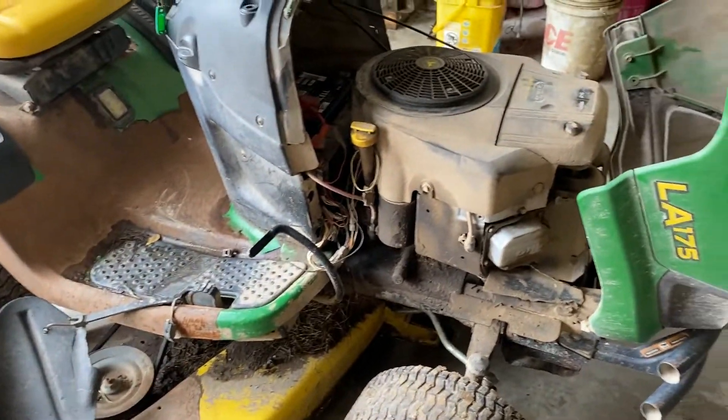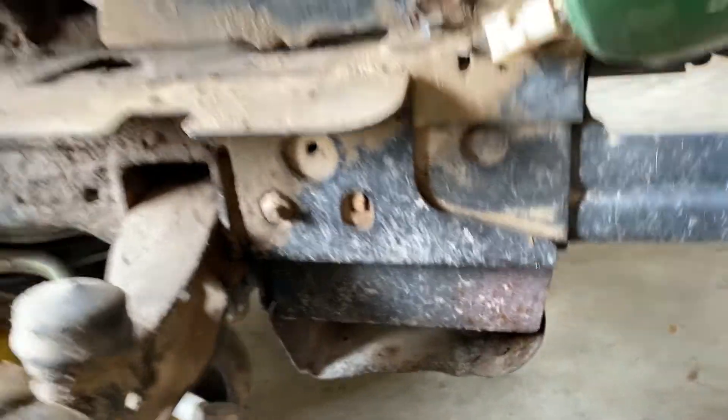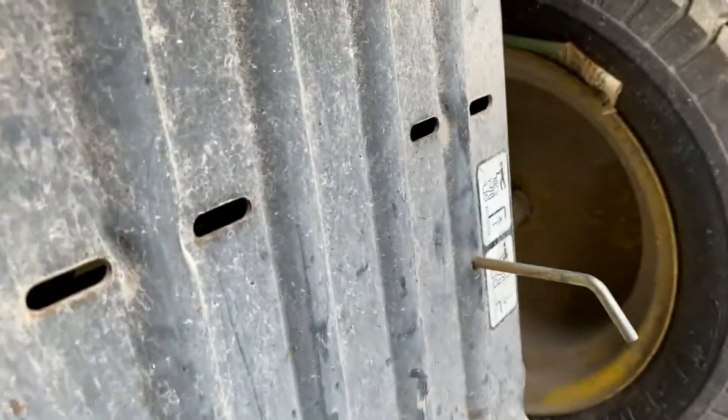If you're interested in parts off of this machine, be sure to check out our eBay storefront, or you can reach out to us — all of our contact information is in the details below. Let's get the serial number on this before we go too far. There's the serial number of the machine it's coming off of. Thanks for watching.